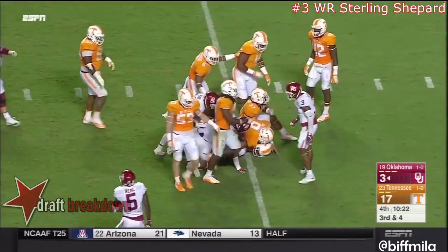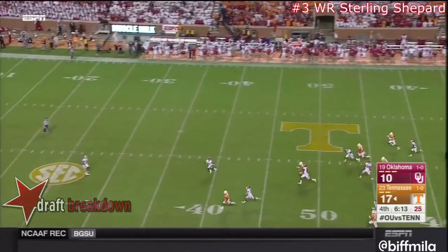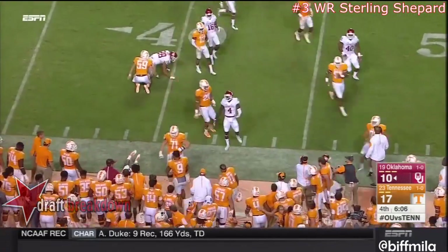Sterling Shepard on the end of this kick — he's got a shot at this one from the 26. Shepard to the outside — nice return near the 40-yard line.